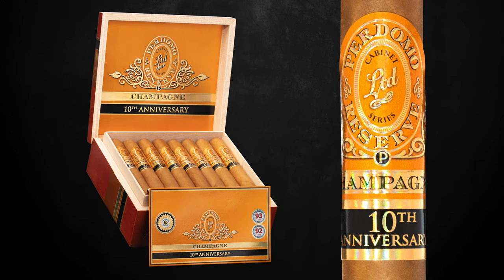Hi, Nick Perdomo from Perdomo Cigars. Being in the cigar industry for almost three decades, you're certainly going to have some cigars that you're really proud of. And one of the cigars that I'm most proud of is the one I want to talk to you today, which is the Perdomo Reserve 10th Anniversary Champagne.